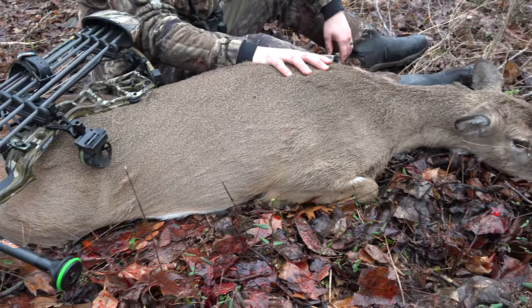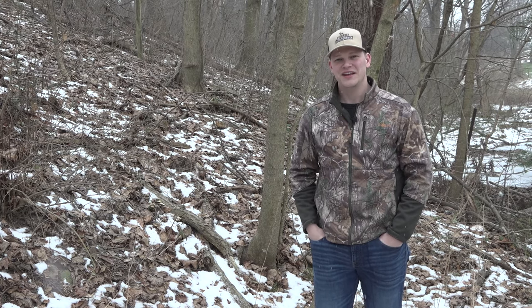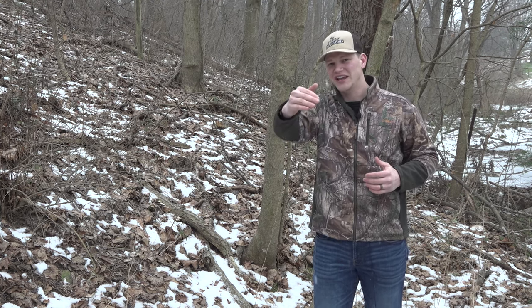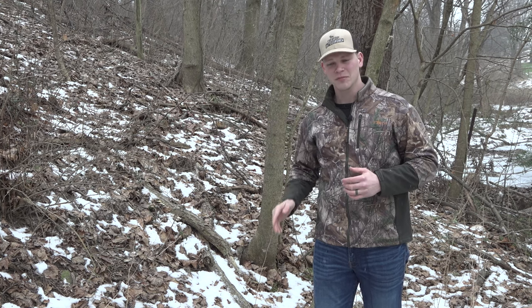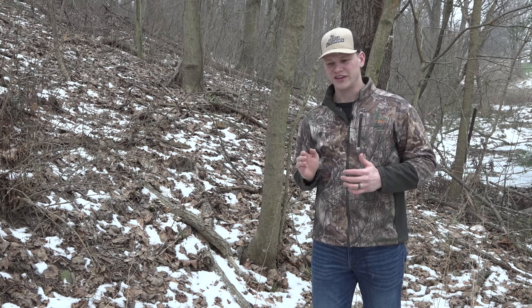I had never stalked a deer like that on the ground and been successful with a bow. Being aggressive led to that success — if I'd stayed passive where I was, I never would have gotten a shot. Those deer were staying 70 to 80 yards ahead of me on the other side of the ravine. Me being aggressive and trying to cut them off was the key to having success on that hunt.